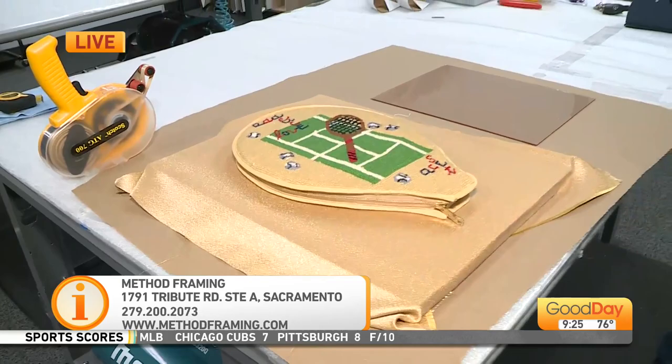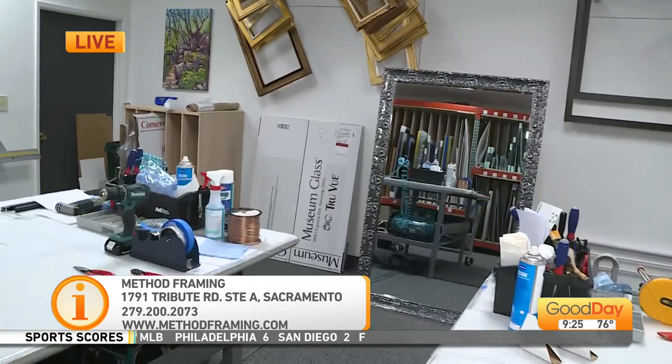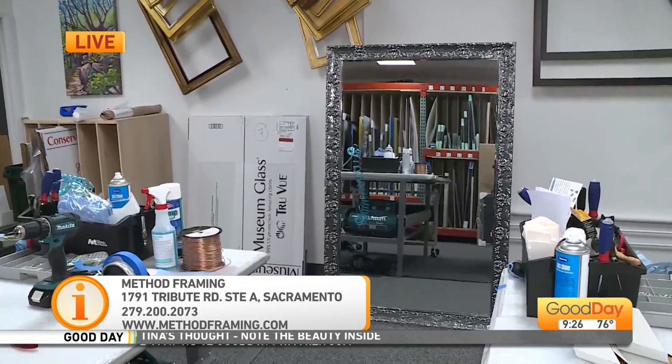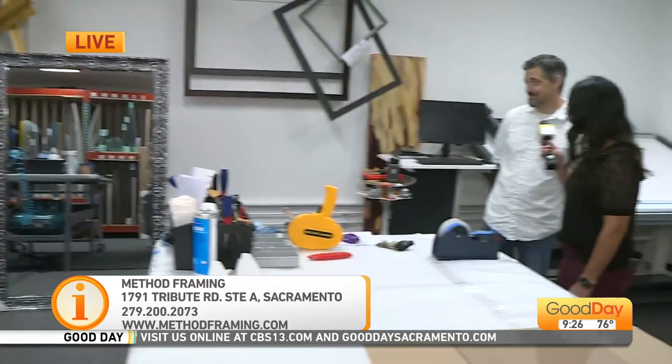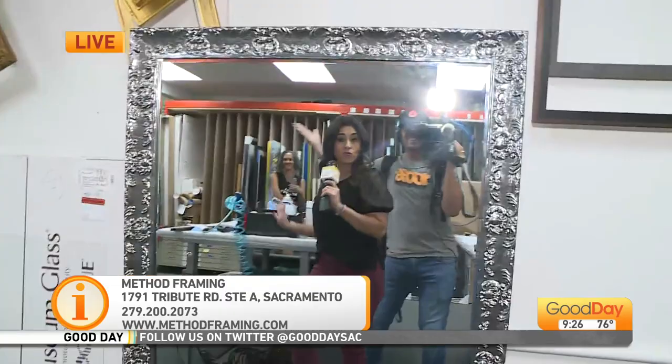The other cool thing they do — you see this big mirror? Maybe you need a mirror in your home and haven't found the right one. They do mirrors and you can use any of these frames as well. Really, there's nothing too big or too small — everything can be framed. You just have to have a great idea. Beautiful frame, beautiful mirror, and it would look great in your home. It is Method Framing right here in Sacramento. More Good Day coming up on the other side of this break.